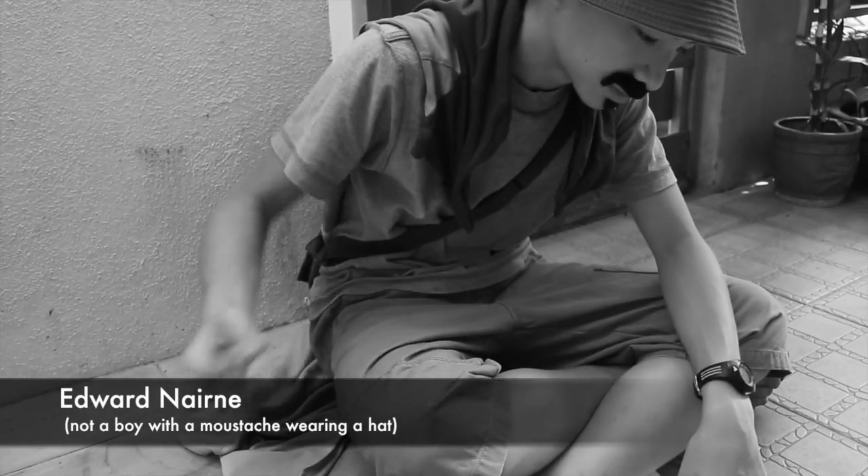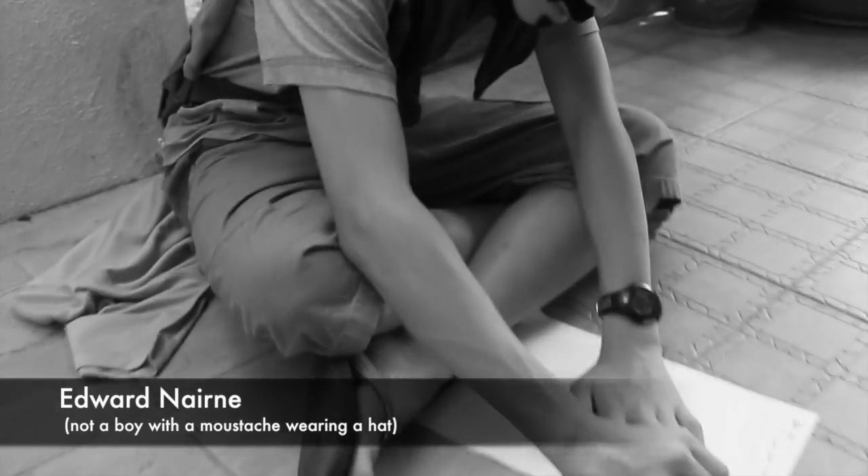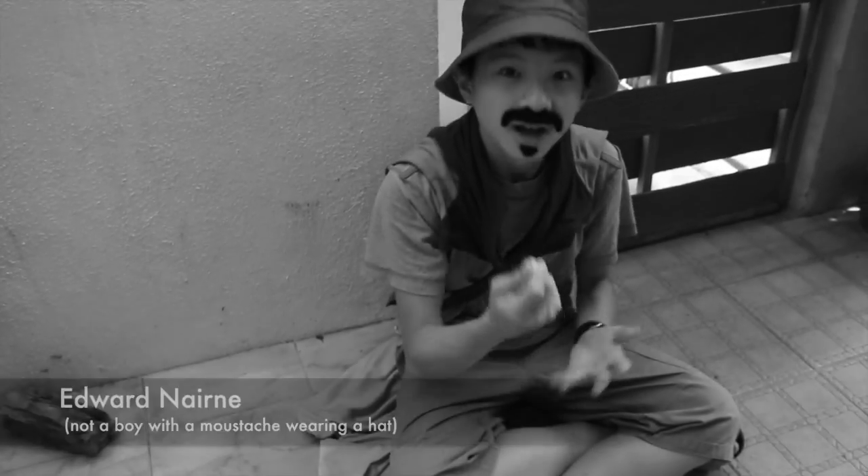In the year 1770, Edward Nairne discovered rubber and its amazing erasing properties after he accidentally picked up a piece of rubber. He was the one who created the very first eraser using raw rubber.